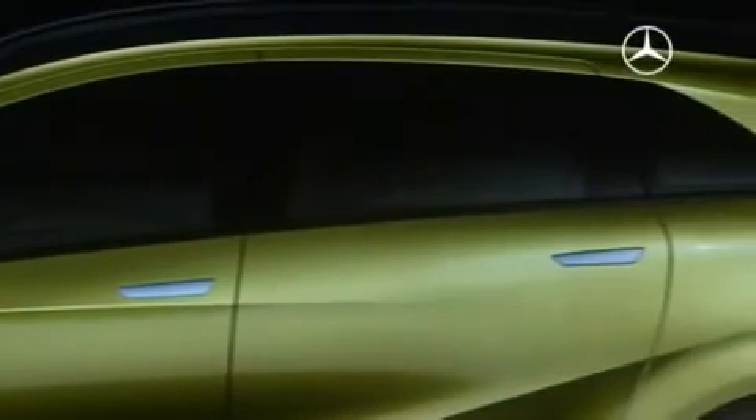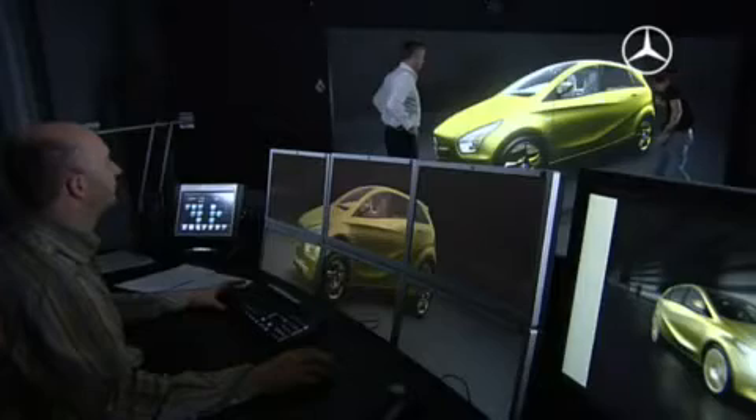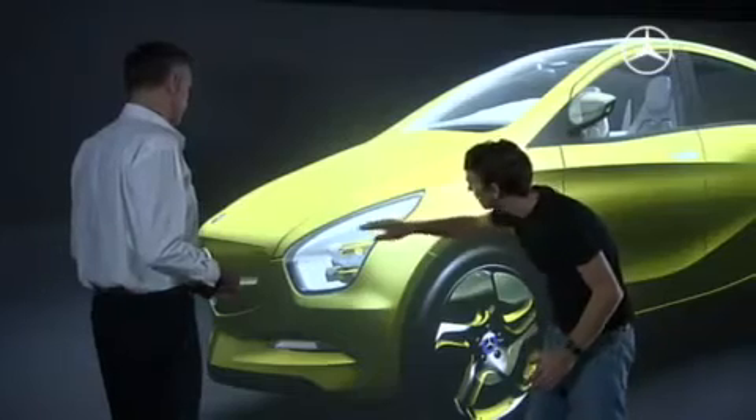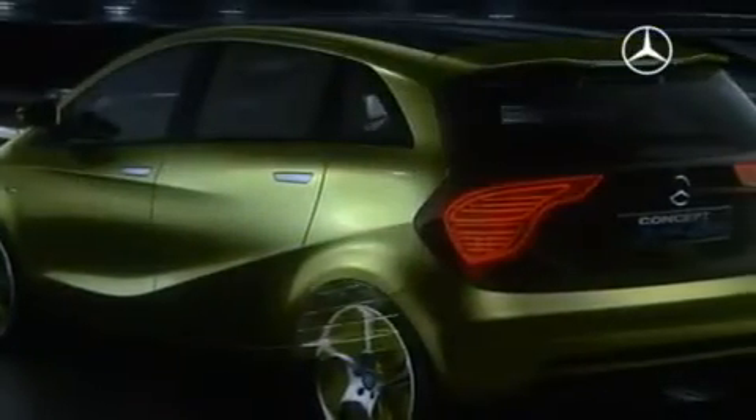Functional and at the same time elegant, striking character lines along the flanks give the Blue Zero a dynamic flare. Translucent surfaces make normally concealed technology visible.